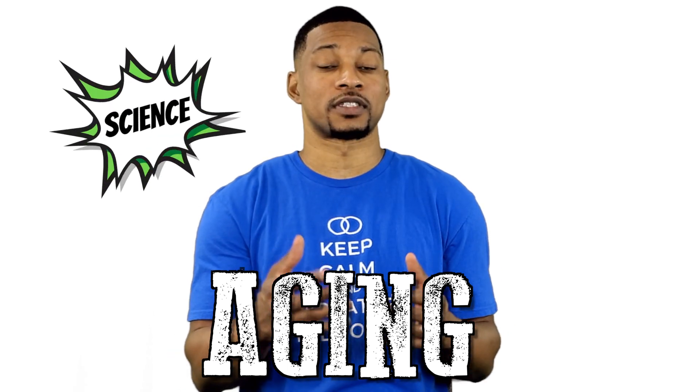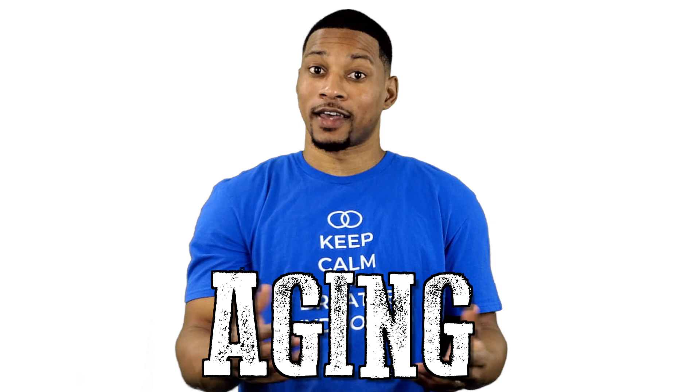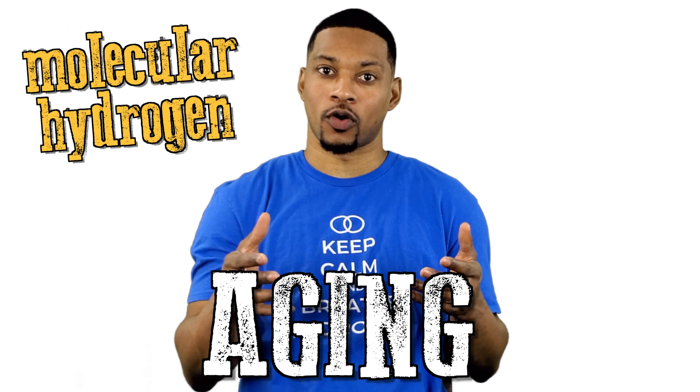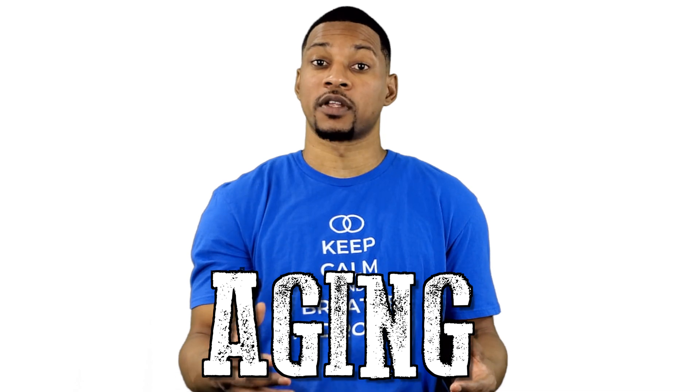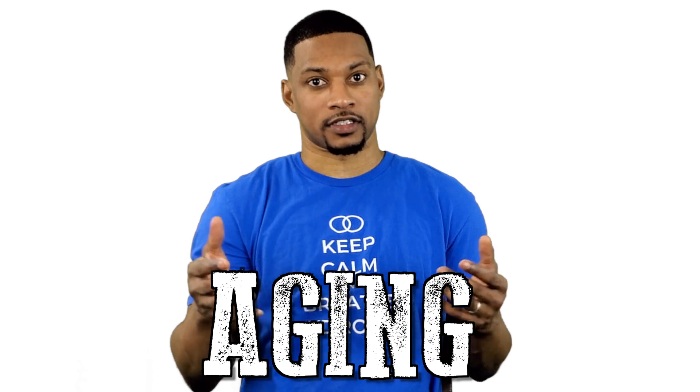There are things we can learn from science about the aging process — what speeds it up and what slows it down. And, as you may have guessed, molecular hydrogen can play a very profound role in that process. We are going to look at some of the things we know about aging and how hydrogen can potentially help slow down that process.